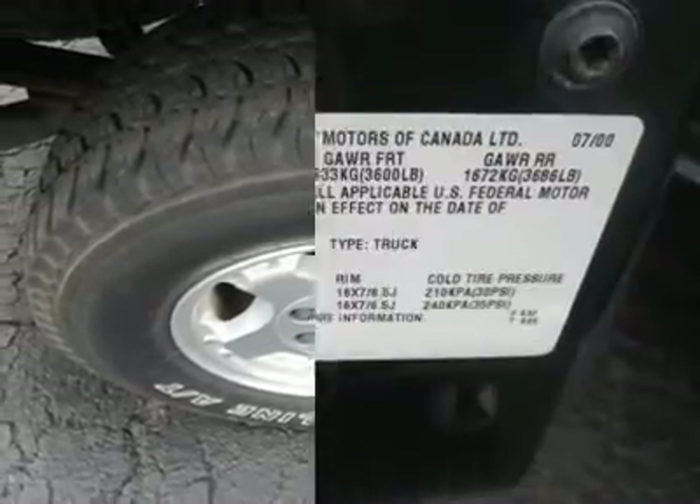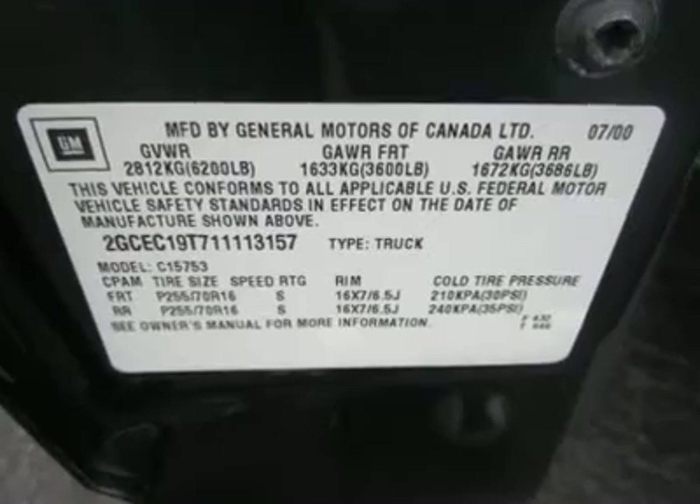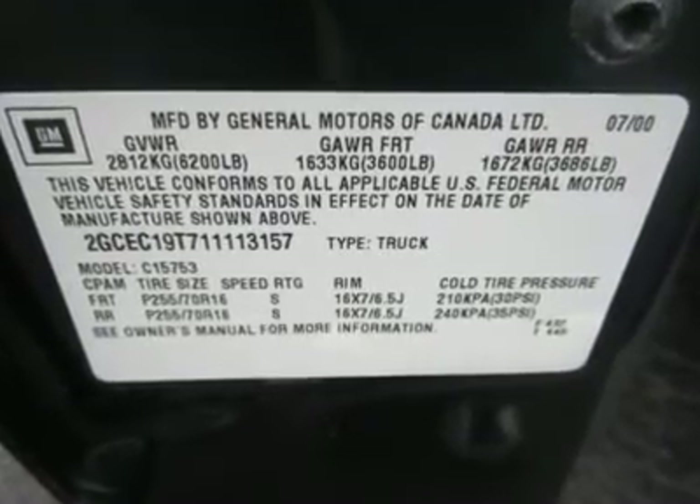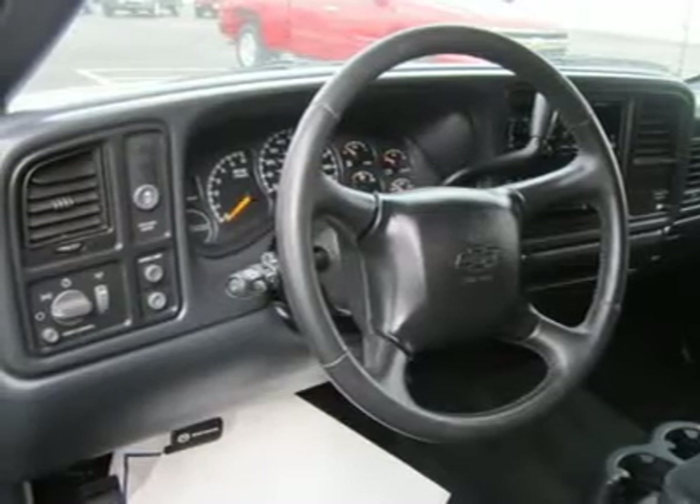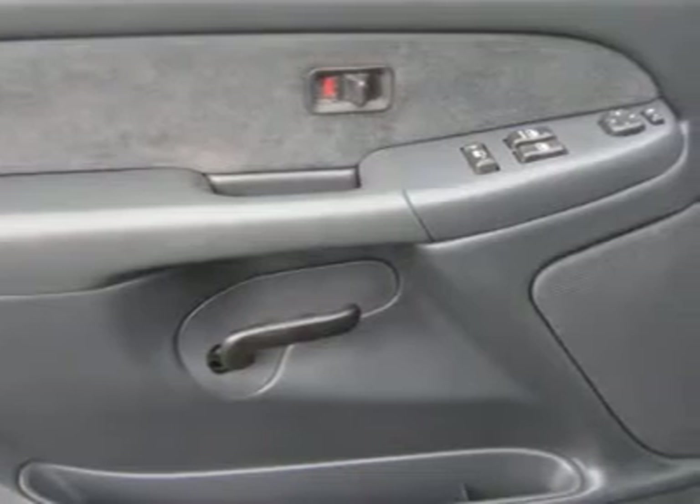This truck is one of the best full-size pickups among its class. It's smooth, quiet, civilized, well-equipped, strong, and enjoyable. If you are shopping for a full-size pickup, this one deserves a spot on your shortlist.